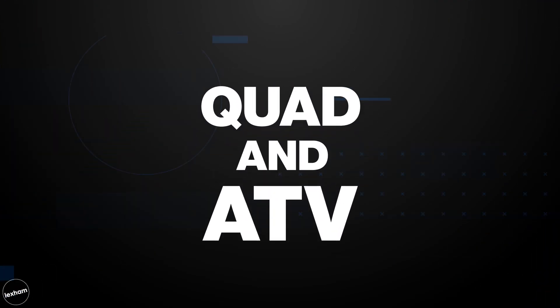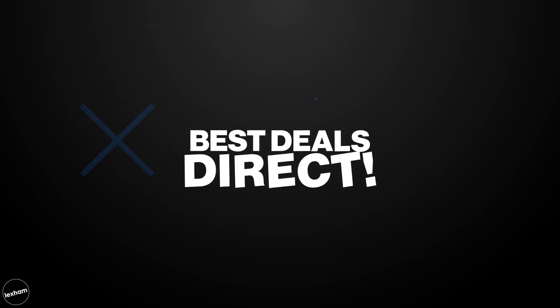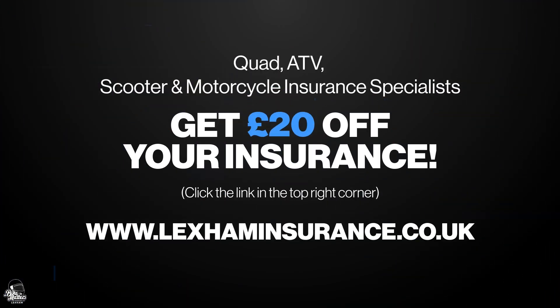Before we go any further, Lexham Insurance have been kind enough to allow us to offer £20 off your insurance. All you need to do is click on the link in the video, follow the link, do your quote as normal, and at the end it will have deducted £20 from the quote price.